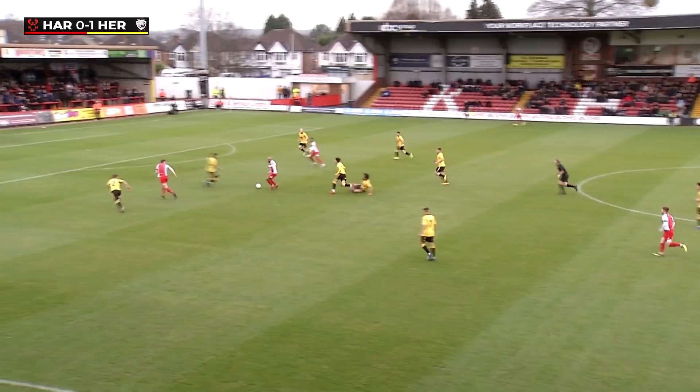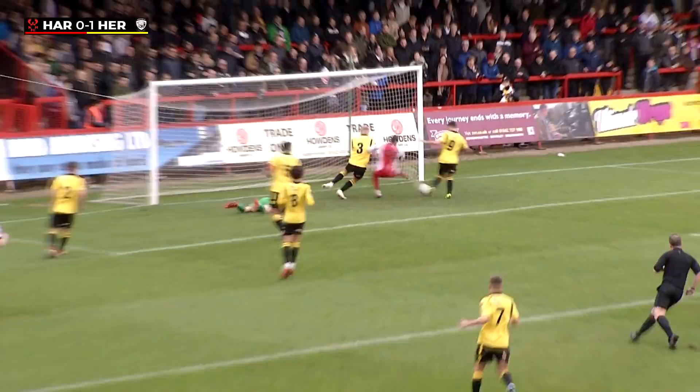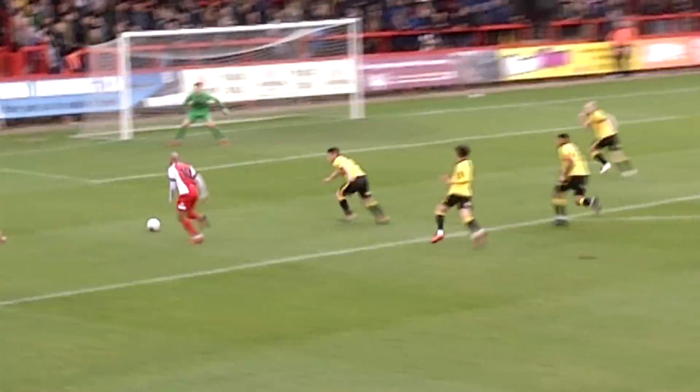But here come Harriers trying to get it back quickly. George Waring, edge of the box, nice back heel. Chambers across the face of goal, and it's bundled in at the far post. Harriers level within 60 seconds! Kane Richards from close range as that ball whistled across the six yard box — he's snaffled onto it. And Weeks stands.